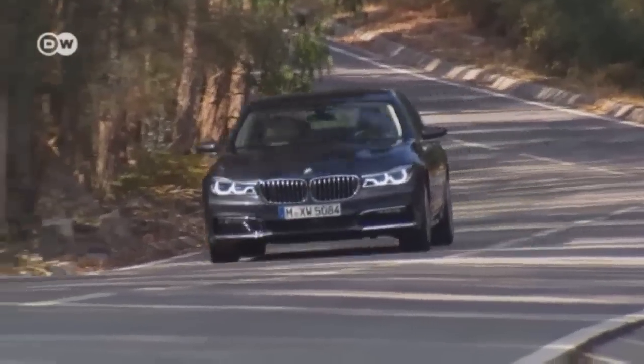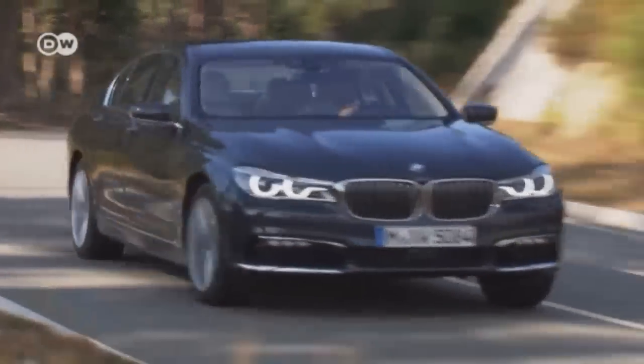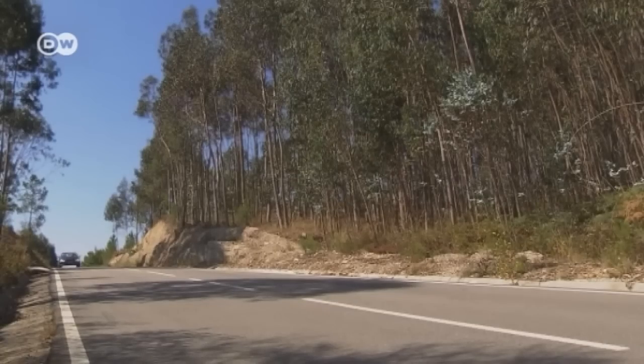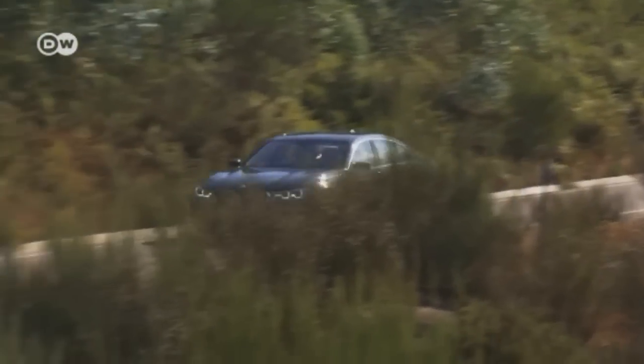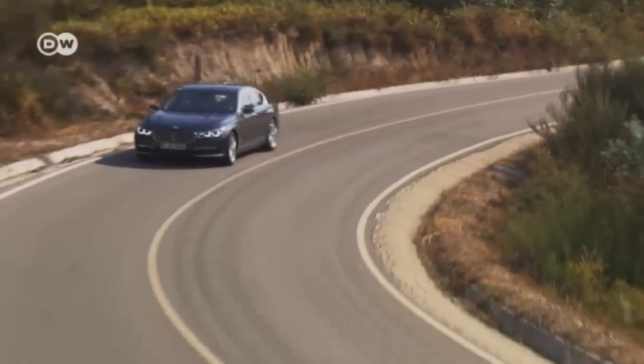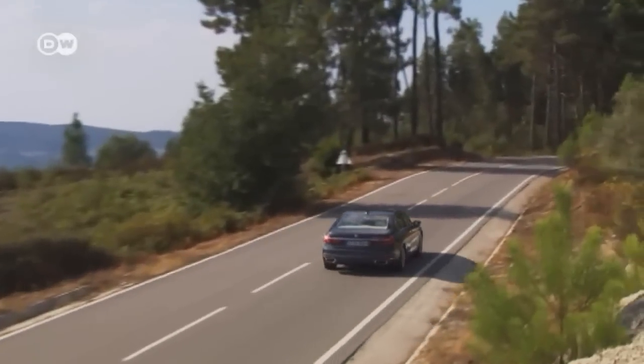BMW launched the 7 Series almost four decades ago. Seven years after the introduction of the last generation, the new edition is raring to go. The comprehensive revamping, says BMW, will mean new benchmarks in handling, ride comfort, economy, driver assist, and construction.